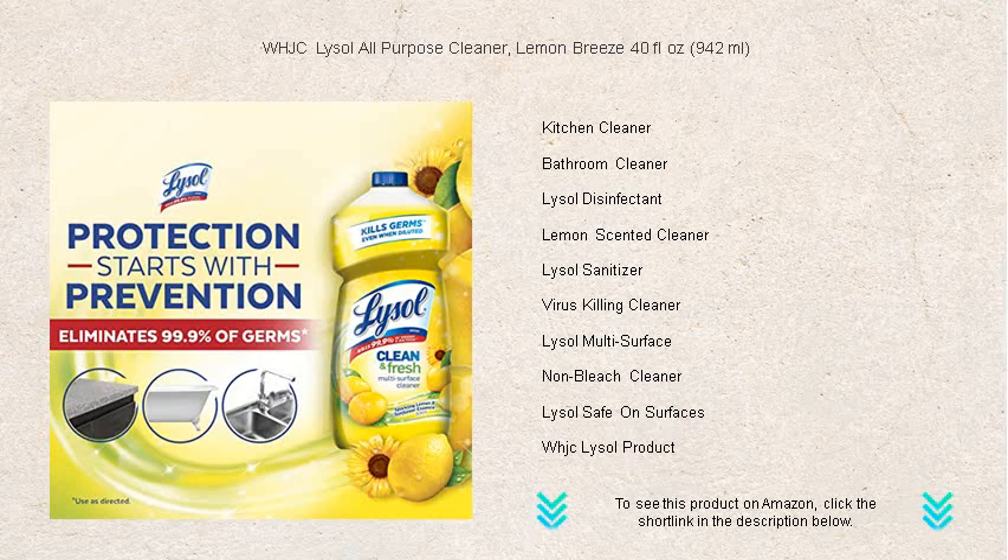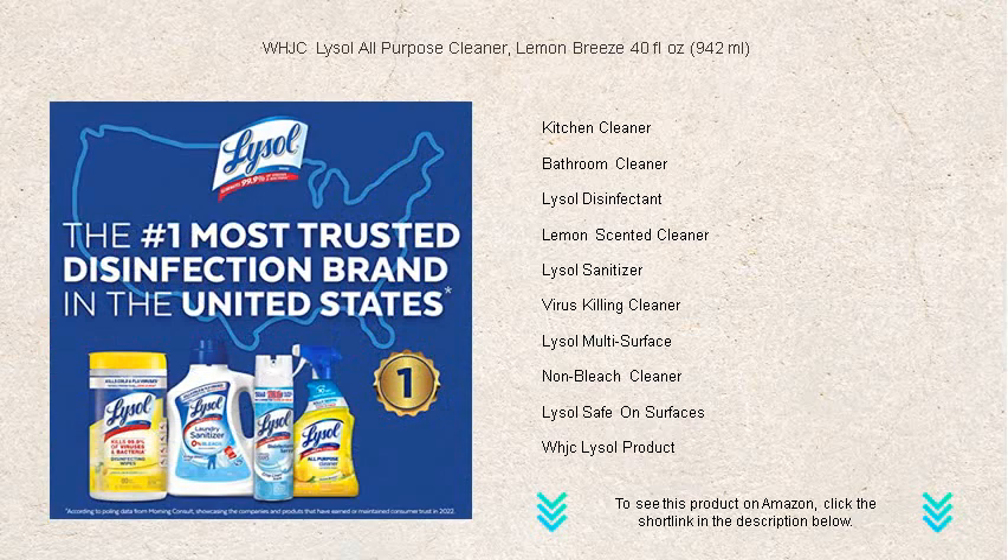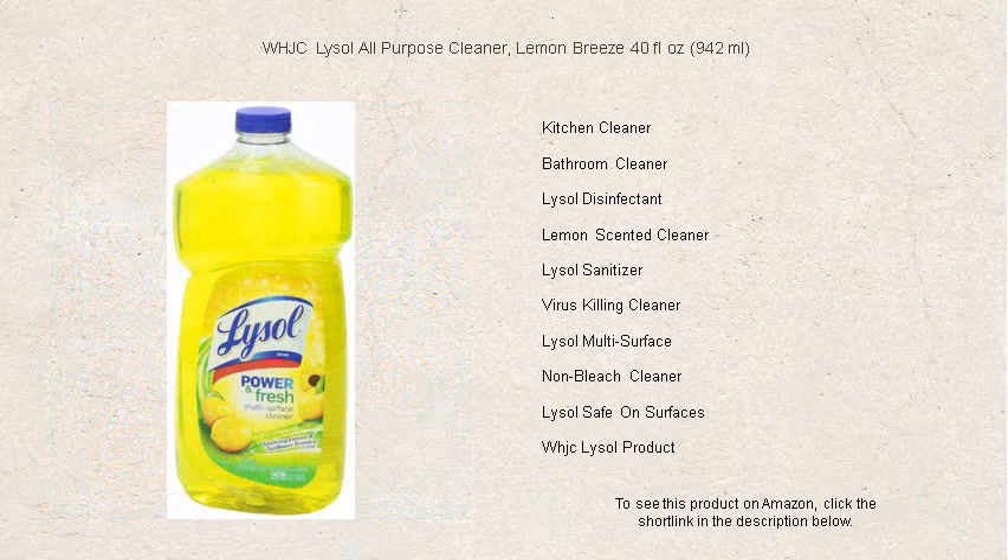Its no-rinse feature means a quicker cleanup and more time enjoying your spotless home. Ideal for homes with kids and pets, it's designed to provide peace of mind for a safe and healthy environment.